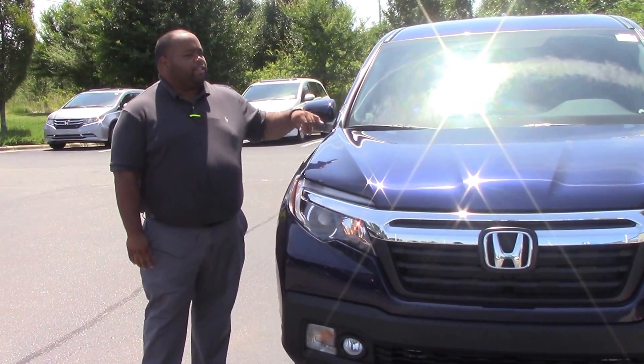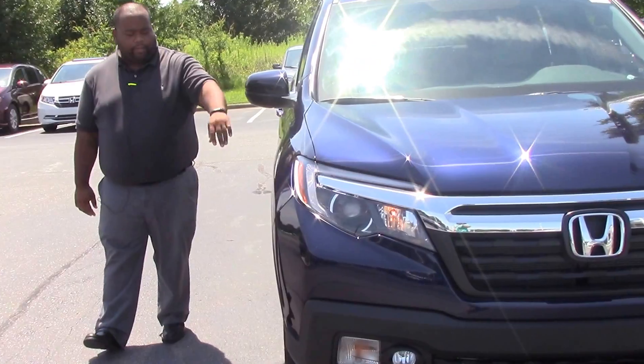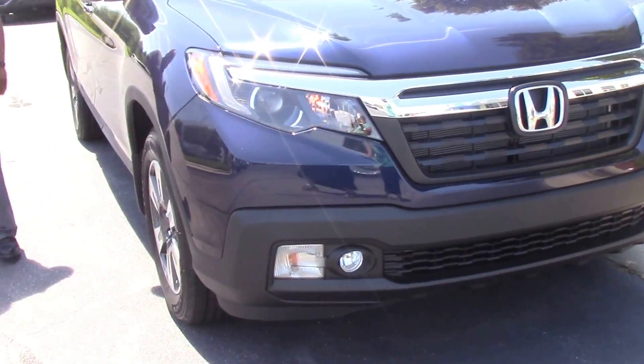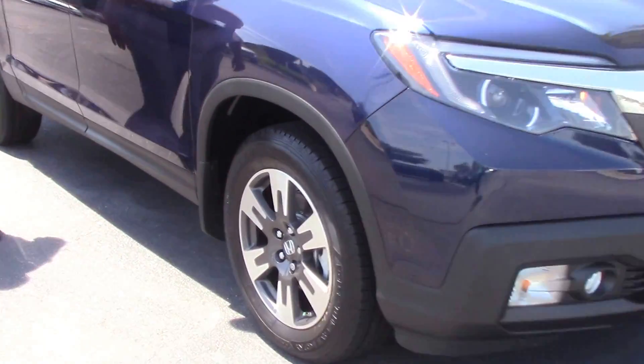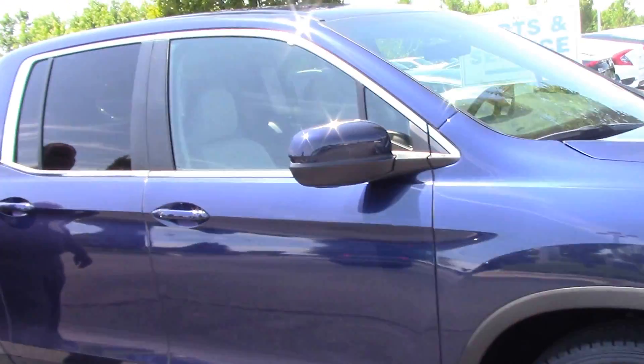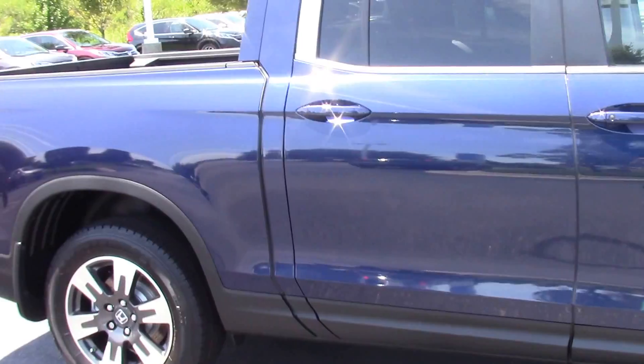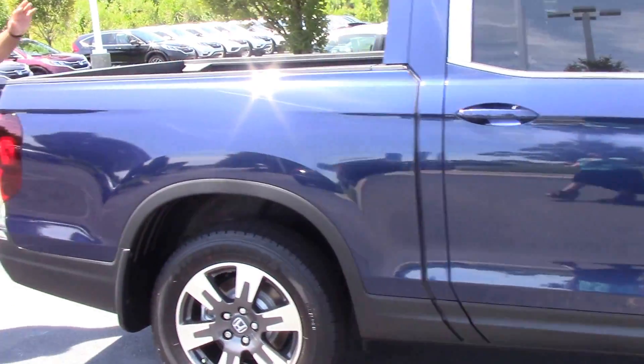It is in a really nice obsidian blue. Really nice chrome up front here on the front end. 18-inch alloys. Does have really nice chrome on the door sills. This is a new body style for 2017, and it comes with a nice shark fin antenna.